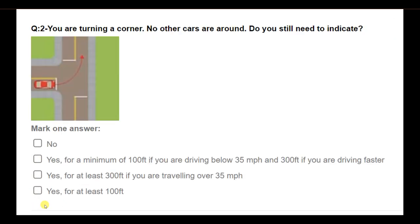You are turning a corner and no other cars are around. Do you need to indicate — meaning do you still need to use your turn signal? Options: No; yes, for a minimum of 100 feet if driving below 35 mph and 300 feet if faster; yes, for at least 300 feet if traveling over 35 mph; yes, for at least 100 feet. Answer: Yes, for at least 100 feet.